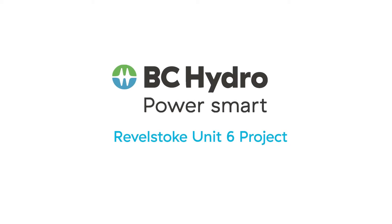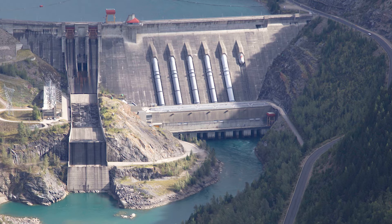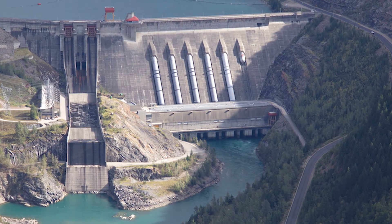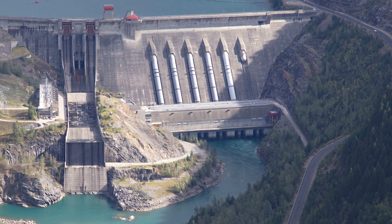I'm Chris Waite, the project manager for the Revelstoke Unit 6 project. When the Revelstoke dam was built in the early 1980s, it had 4 generating units, but was designed to allow for 6. As demand in BC grew, we added a 5th unit in 2010. And now it's time for us to start planning for the addition of the 6th unit, because we're going to need it by 2026 or sooner.